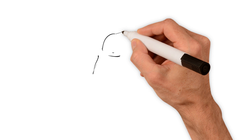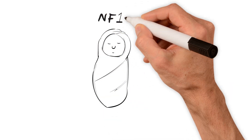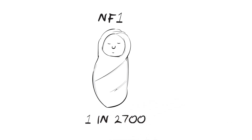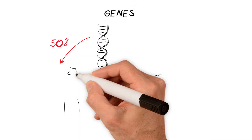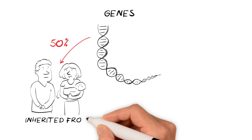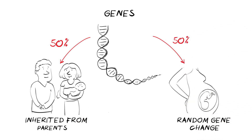There are different types of neurofibromatosis, and in this video we'll be talking about the most common type, NF1, which approximately 1 in every 2,700 people are born with. It is caused by a change in your genes, which is either inherited from a parent or a new random change in the cells that create a baby. This genetic change causes lumps to grow on the nerves.